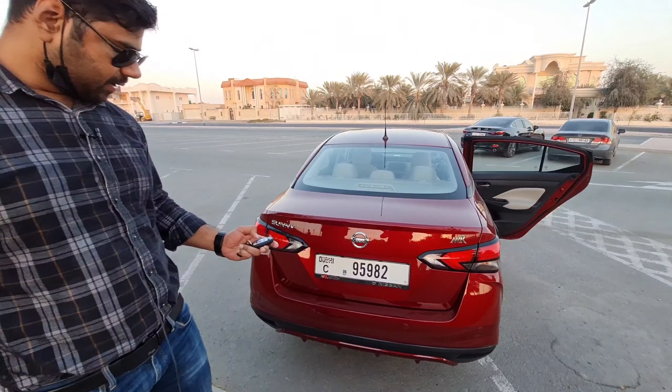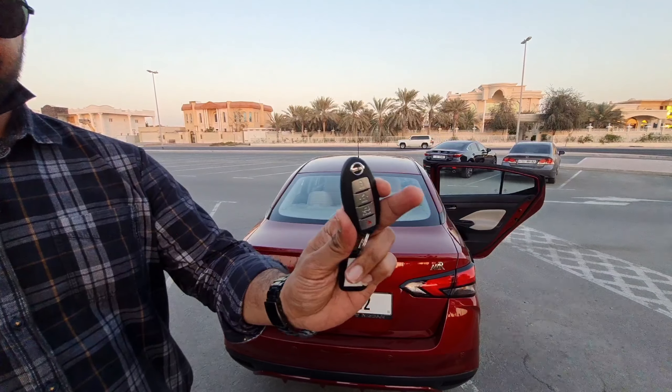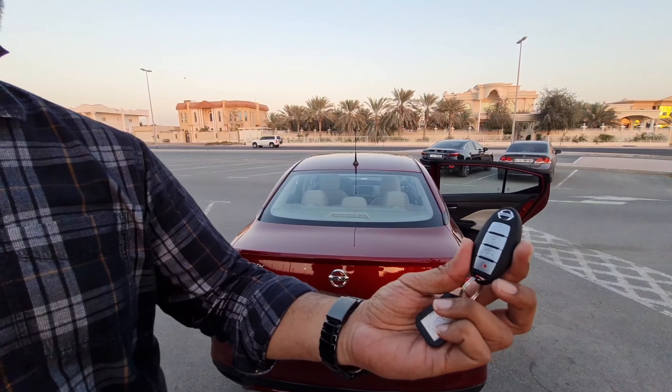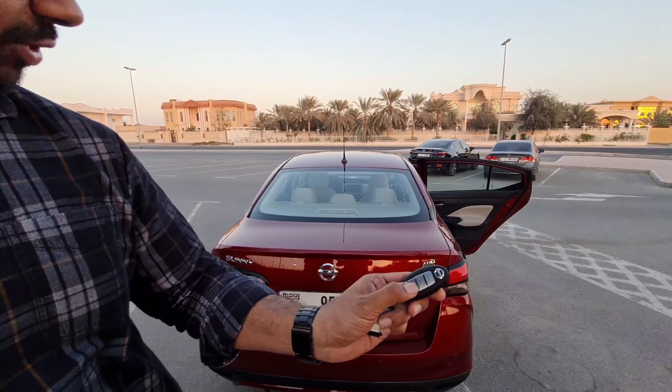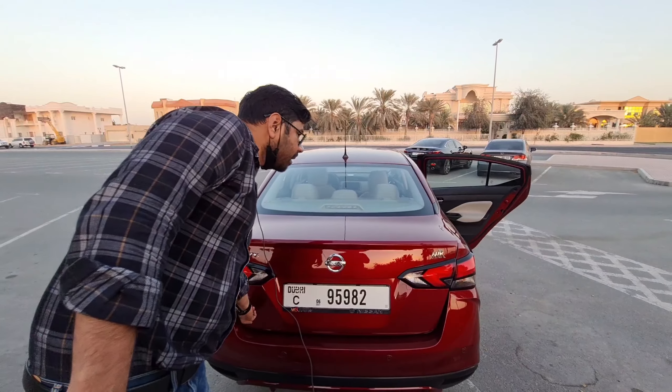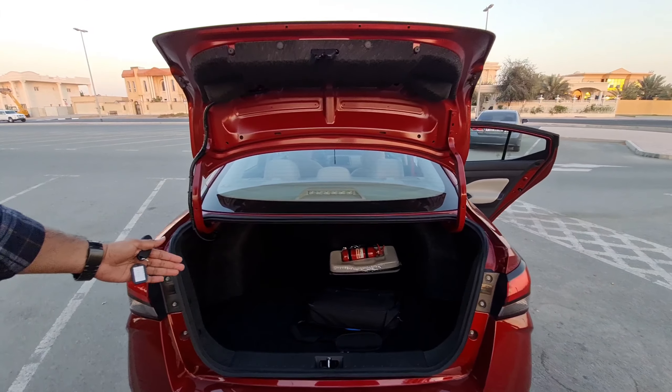Talking about the boot space — Nissan has also changed the key design to a more premium look. You just hold the boot release and it opens. The boot space is 425 litres, which is quite exceptional.